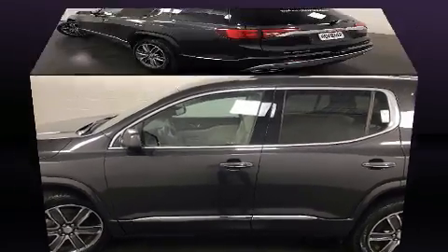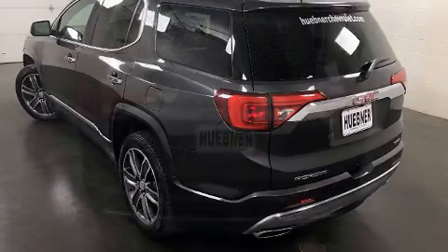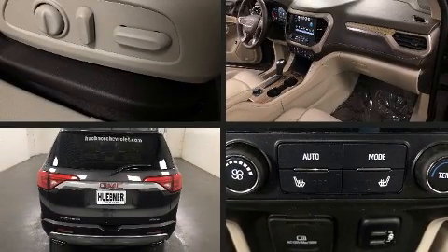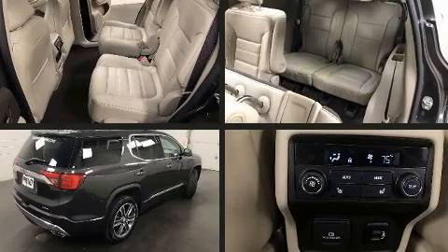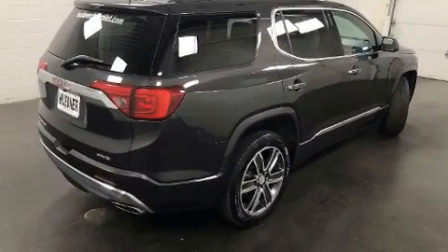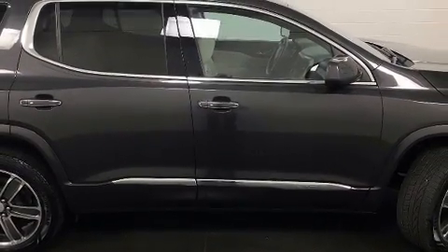Features such as automatic climate control and leather upholstery prove that economical transportation does not need to be sparsely equipped. Rear passengers enjoy seat heating functionality, keeping them warm during the winter months. Third-row seats provide an even greater maximum passenger capacity.